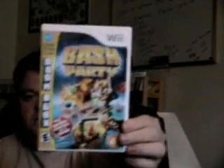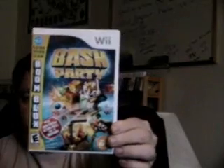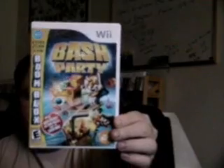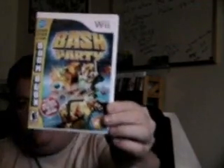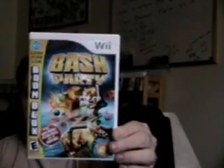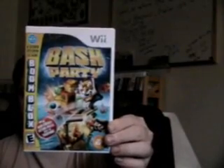Boom Blocks Bash Party. I bought this at the pawn shop for 10 bucks. An outstanding sequel to an outstanding game — in fact I think this one surpasses it. The controls are a lot more cooperative and it's just a blast to play, really fun. If you like Boom Blocks, you definitely need to get this game. And it's a great party game — good to play with friends.